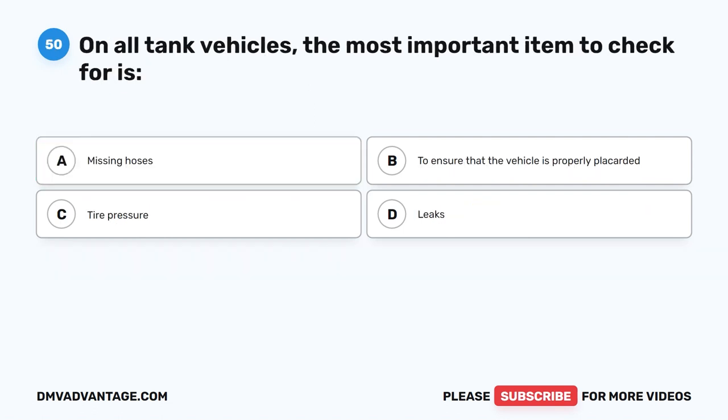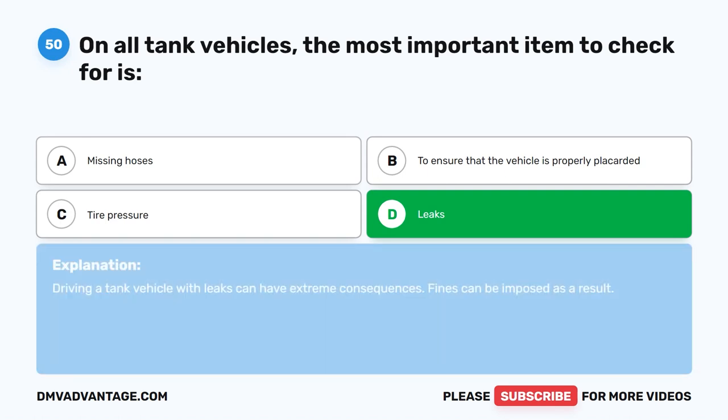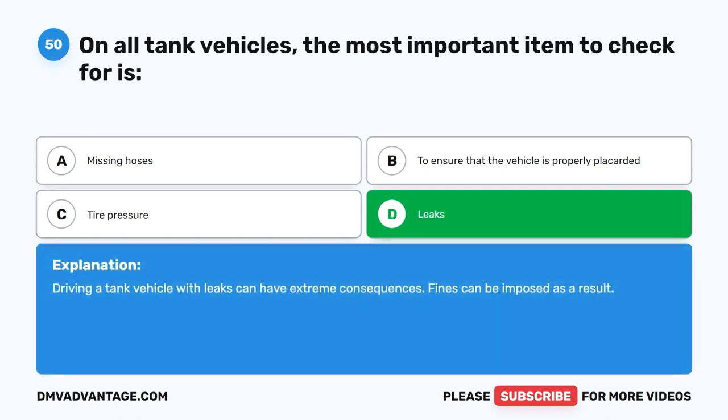Question 50. On all tank vehicles, the most important item to check for is what? The correct answer is D. Leaks. Driving a tank vehicle with leaks can have extreme consequences, and fines can be imposed as a result.